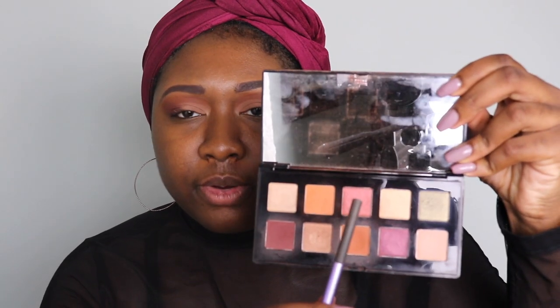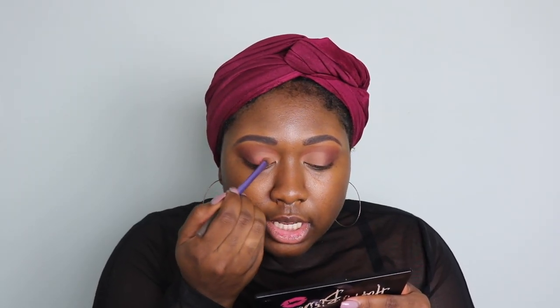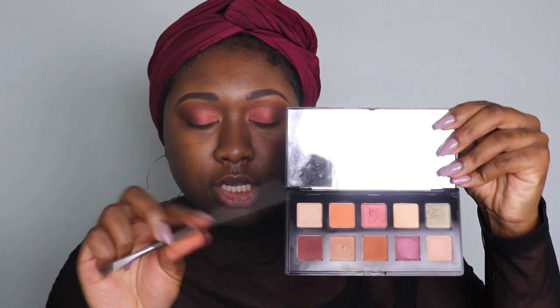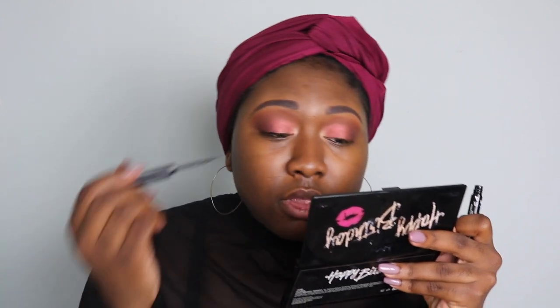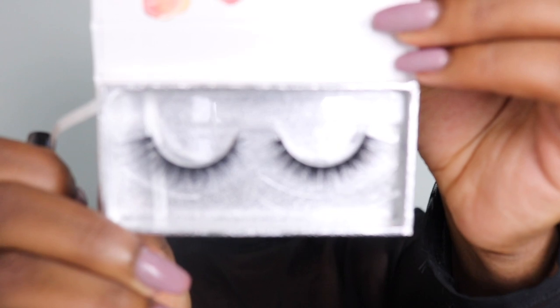I'm going to go into this berry peachy tone shade right here, and the pigment is there, honey — it's there. I'm going to go in with this lovely highlighting shade. Now to apply some liner — I suck at liner. I'm going to be using Lena Lashes in the style Jackie. You might think I'm joking but I literally never wear lashes, so this will be my first time wearing lashes ever. Y'all bear with me.